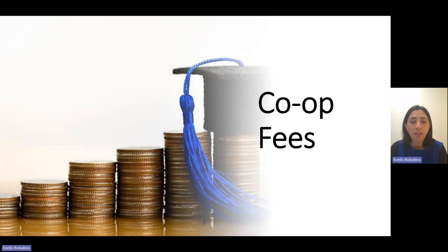Hi, my name is Evelyn. I'm the Student Support Advisor and in this very short video, I will share with you everything that you need to know about your co-op fees for your upcoming semester. So let's start.